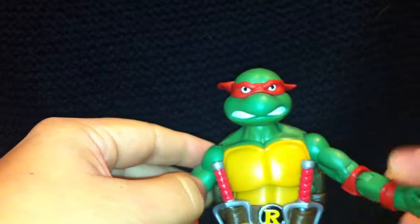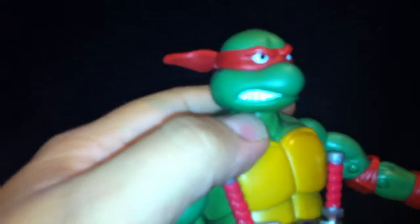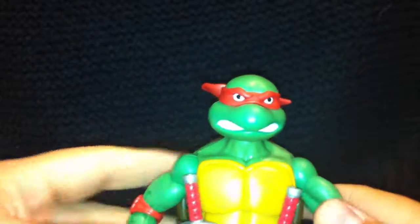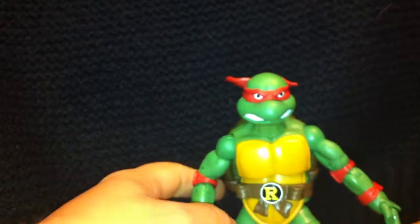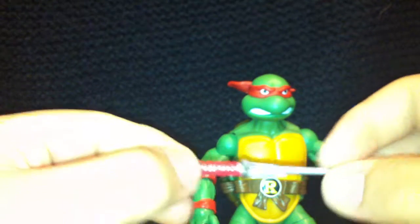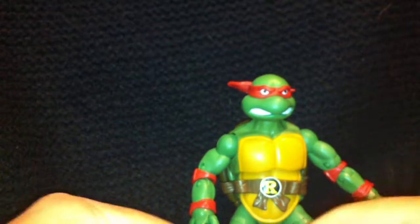This bandana piece is separate as well, and it's nice to have pupils in the eyes. The teeth are sculpted in there too, which is great. He comes with sai — that's what they're called; katana's a sword, these are sai — and they're nicely done with red paint apps on the handles. He gets two of them.